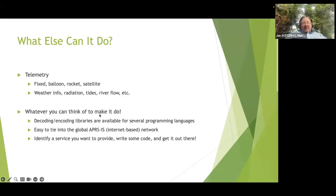Basically, it can do whatever you need to make it do. There are libraries available for different programming languages that you can use to make it do whatever you want. If you're a programmer, you can write code to hook into the system, receive messages, send messages, figure out what kind of service you want, write some code, and get it out there.